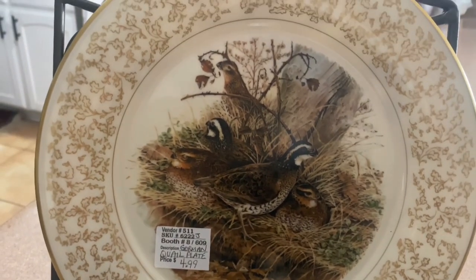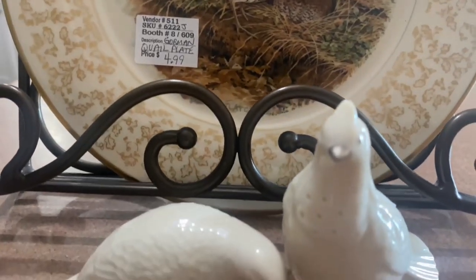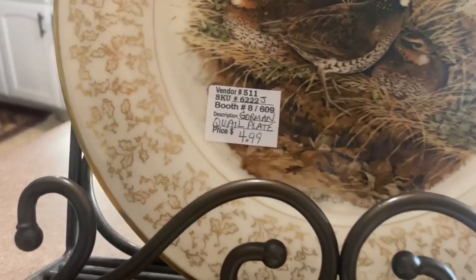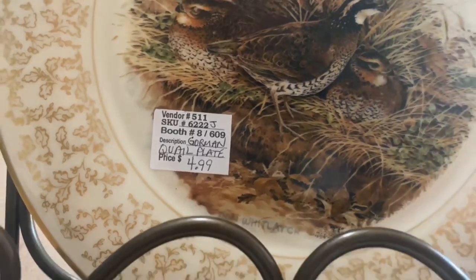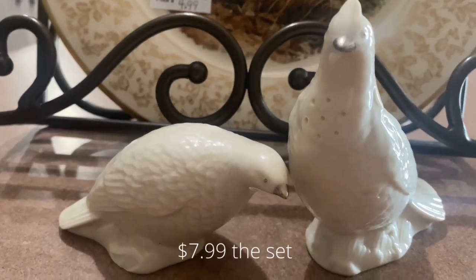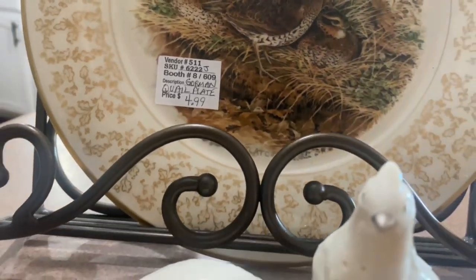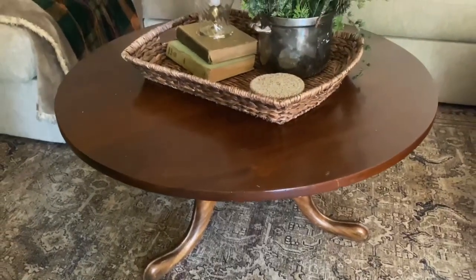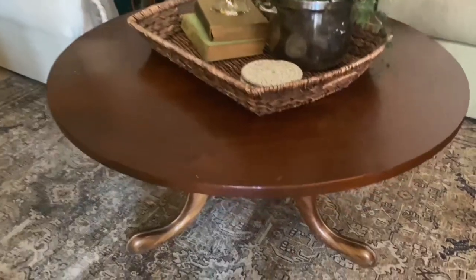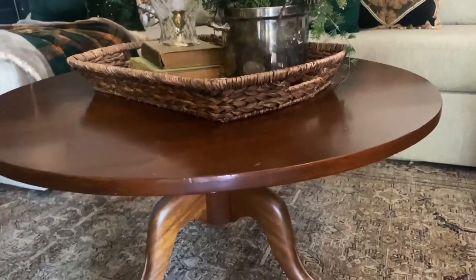I didn't pick up much at the Brass Armadillo, but I did pick up this quill plate — I thought for next year for fall. They're hard to find when you're looking for them, so it was $4.99, and I think it'll look really nice in the hutch. I also picked up salt and pepper shakers. I went back a week later for a coffee table and it was still there, 50% off — so I brought it home for $15. Because of my Christmas decor I needed something smaller, and it's just perfect.